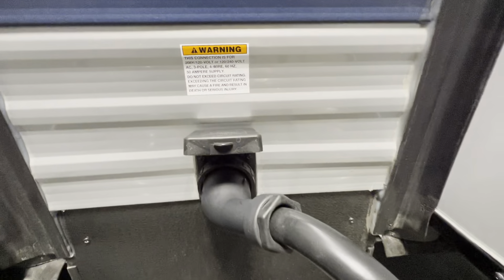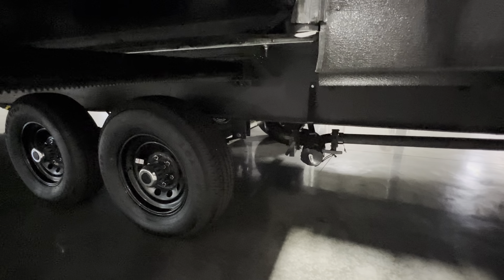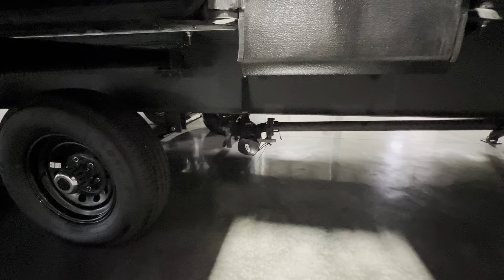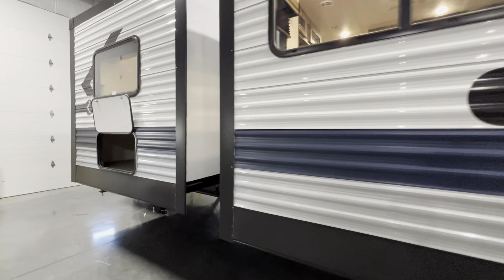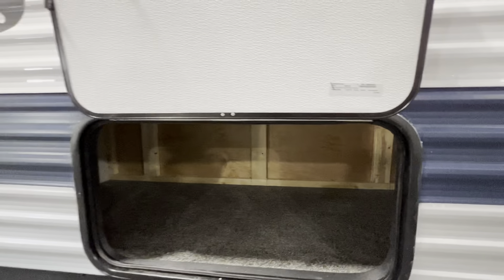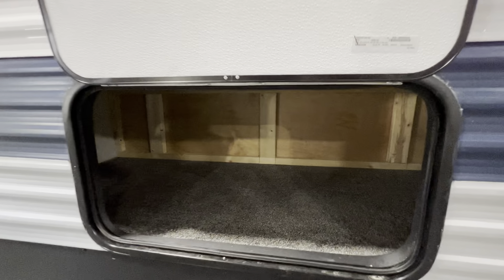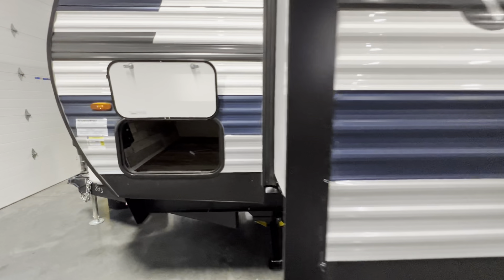50-amp service to handle both ACs — that's going to be where you plug in. Underneath, you've got the dual axles. That's going to be your dump valve right there, and then another one over here. All on the same side, nice and easy. A little storage here — since you've got this big front closet, you don't get pass-through storage, but they make up for it by adding it here on the slide.